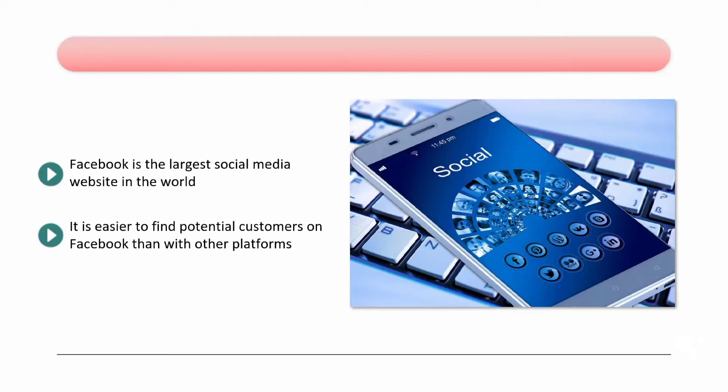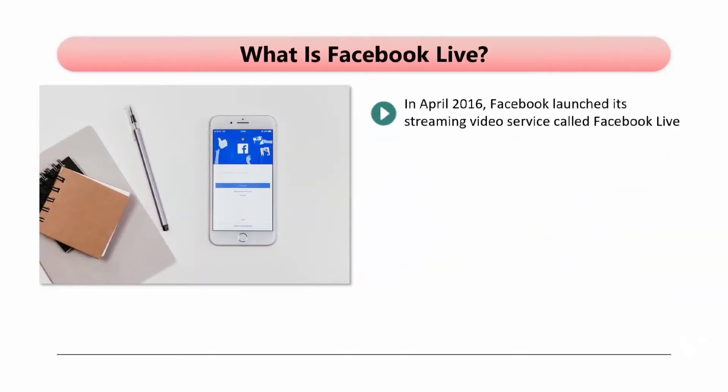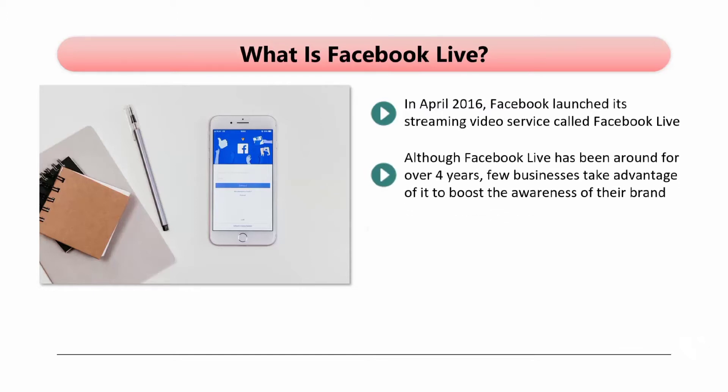In this training, we will show you how you can leverage the power of Facebook and, in particular, Facebook Live to promote your brand. What is Facebook Live? In April 2016, Facebook launched its streaming video service called Facebook Live. With this service, you can hold a live event with your target audience through your business page on Facebook. Although Facebook Live has been around for over four years, few businesses take advantage of it to boost the awareness of their brand — they are missing out on a great opportunity.